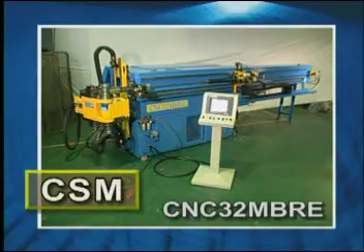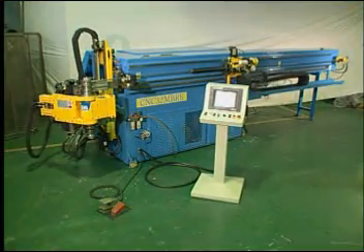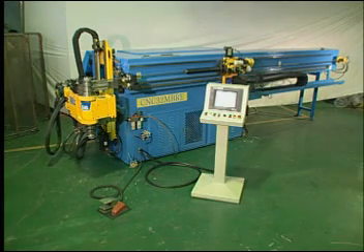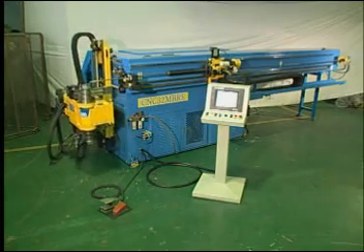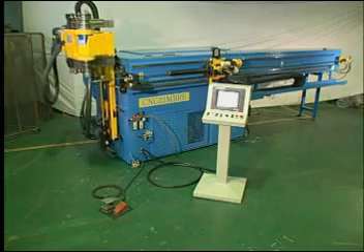The MBR series is the new series of machines from Chao Sheng. The 32MBRE features left and right hand bending function, and also offers a unique combination of roll and draw bending. The extra performance of the 32MBRE delivers superior productivity, part quality, and reliability.